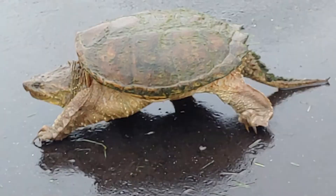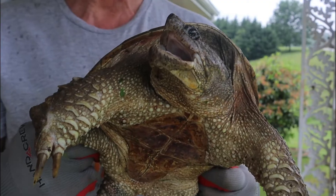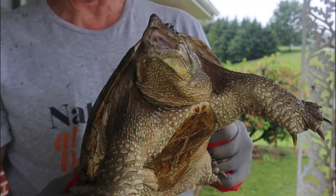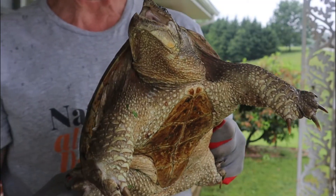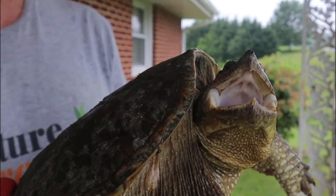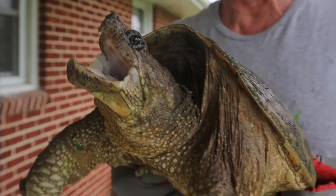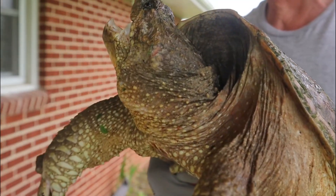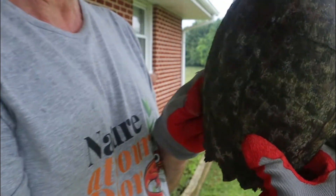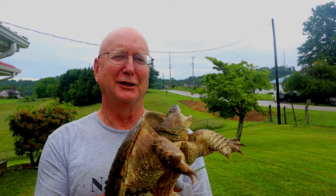Snapping turtles will eat almost anything they can capture in the pond — they're true omnivores. They'll eat living things, dead things, crustaceans, and crayfish. When I had a rescue snapping turtle at the high school for a period of time, the best food we found for them was chicken necks. We'd buy them at the grocery store — the kind people use for crabbing — and give her one or two. Chicken necks are great because they provide a lot of calcium to build strong bones, carapaces, and plastrons.